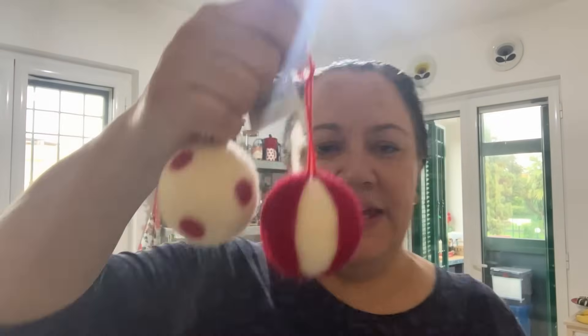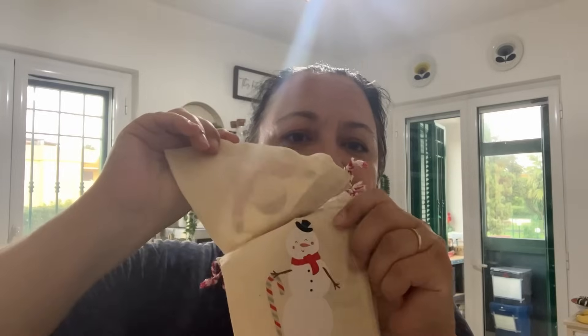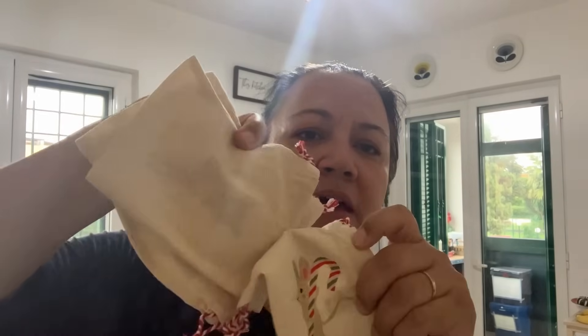I also got another load of decorations — little felt baubles at a euro each. These will go with presents, maybe added to the teachers' presents. I also got a cute little angel. And I got these little reusable gift bags — a pack of four — with Santa, a snowman, a deer, and a little mouse. Perfect for putting a bauble in.